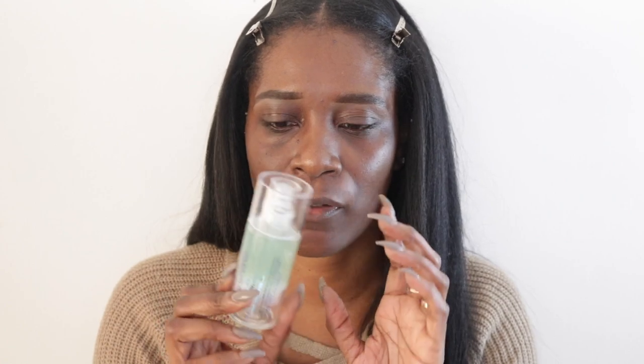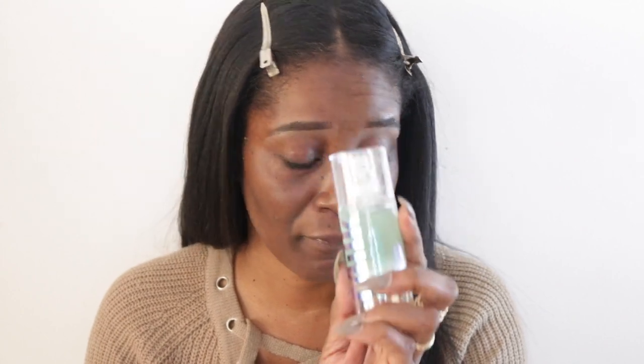Hi guys, welcome back to my channel! I feel like doing my makeup today, and since it's the Christmas and holiday season, I figured I'd sit down and do a holiday makeup look. I've already primed with my Milk Hydro Grip Primer — this should have been in my November favorites, I forgot to put it in. I love this primer, it's so good.